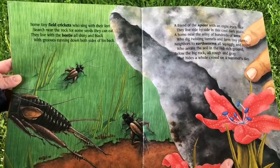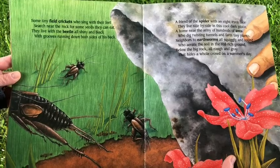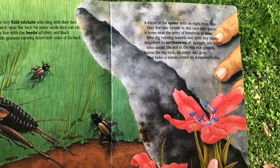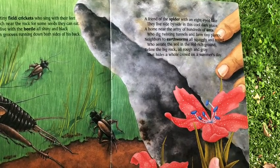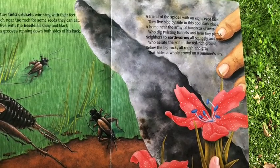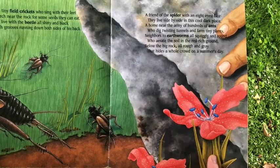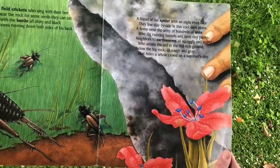Some tiny field crickets, who sing with their feet, search near the rock for some seeds they can eat. They live with the beetle, all shiny and black, with grooves running down both sides of his back. A friend of the spider with an eight-eyed face, they live side by side in this cool, dark place. A home near the army of hundreds of ants, who dig twisting tunnels and farm tiny plants. Neighbors to earthworms, all squiggly and round, who aerate the soil in the red, rich ground. Below the big rock, all rough and gray, that hides a whole crowd, on a summer's day.